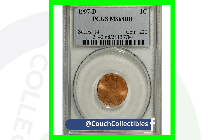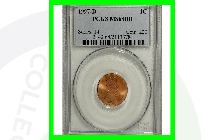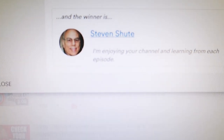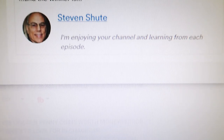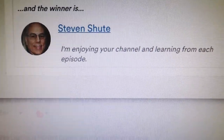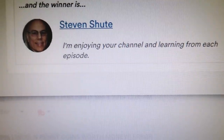Check out these 2006 Lincoln pennies that you should always be on the lookout for. And the winner of the 2019 W quarter is Stephen Schuette — 'I'm enjoying your channel and learning from each episode.' Thank you so much, Stephen. Make sure you send me an email with your shipping information so I can get your coin out to you.